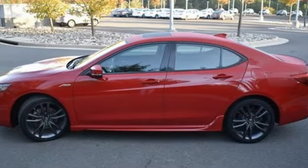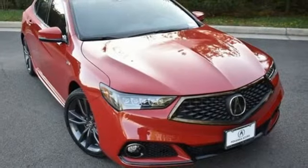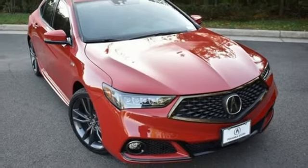Luxury. Performance. Acura. Someone is going to drive this fantastic vehicle off the lot. It should be you. Test drive it today.